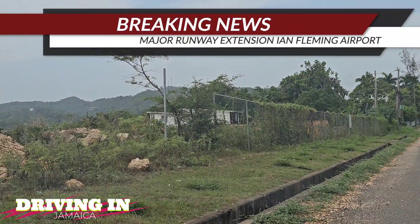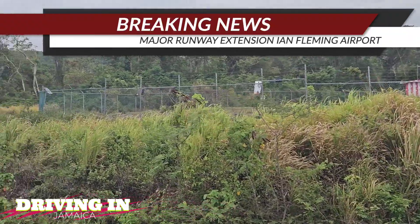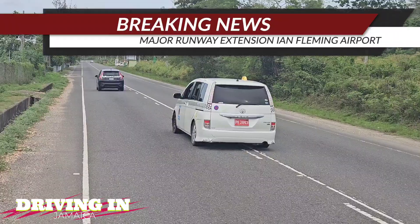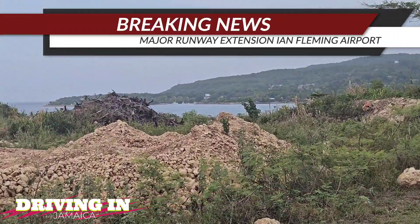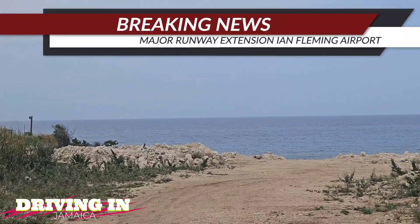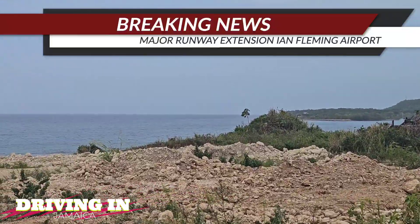We're going through an article that gives more information, and we're at the edge of the runway now. To the left — okay, that's the end of the runway straight ahead. Over there they're building the Boscobel urban center, and over here is where the runway would actually go into the Caribbean Sea. This is the actual spot where it would extend out into the sea.